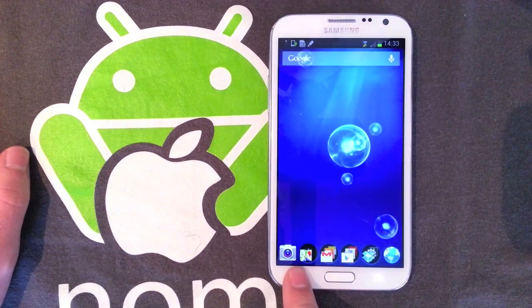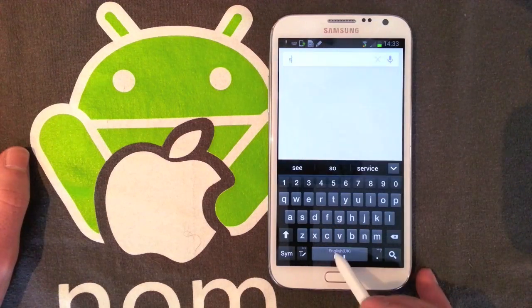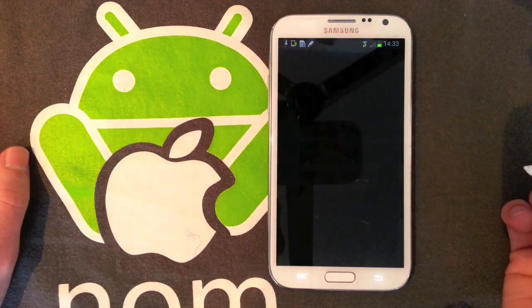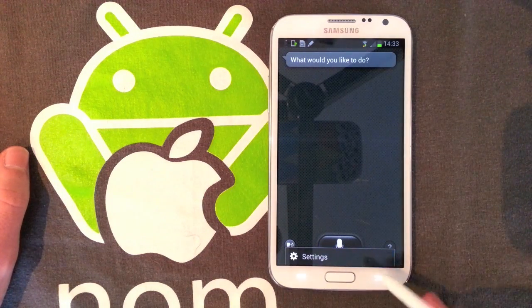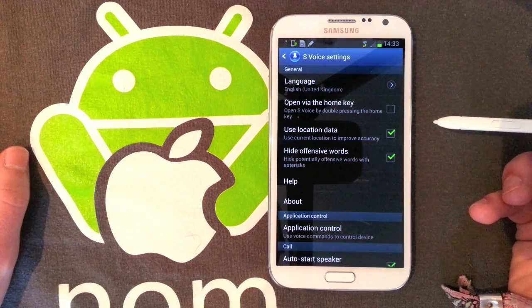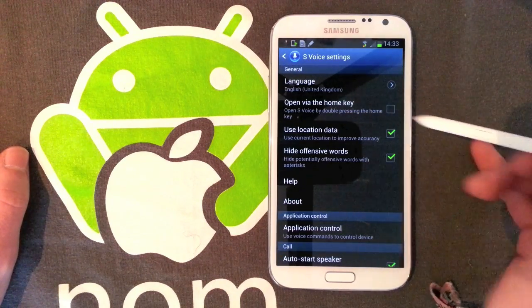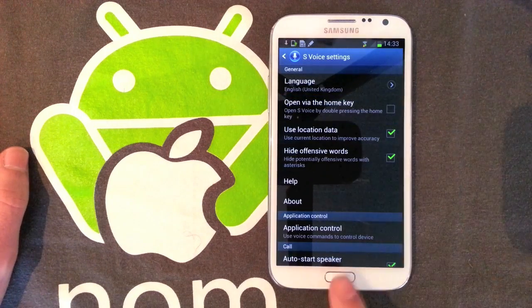Basically what you want to do is go into S-Voice — I'm just going to open it via Google Now, so S-Voice. You open up the S-Voice app, then hit Menu, Settings, and there's an option that says 'Open via the home key' — open S-Voice by double pressing the home key. You just want to untick this, which means you can't get to S-Voice by double tapping the home button.